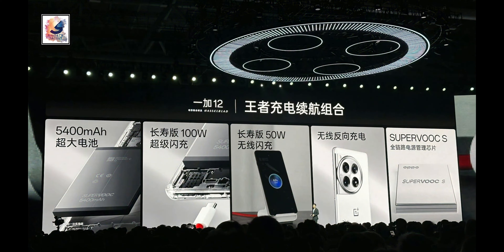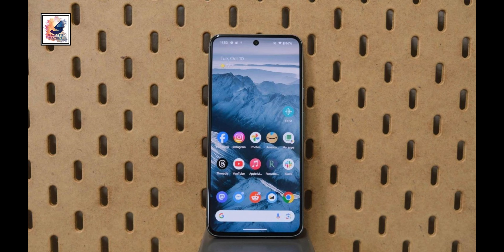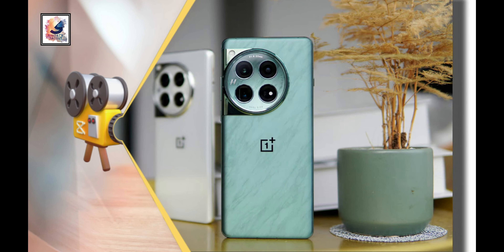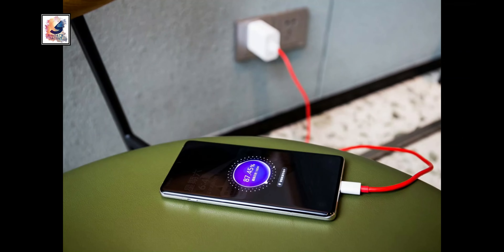The OnePlus 12 comes with a larger 5400mAh battery compared to the Google Pixel 8 Pro's 5050mAh battery. The Pixel only supports 30-watt wired charging and 23-watt wireless charging, but the OnePlus 12 supports 100-watt wired charging and 50-watt wireless charging.